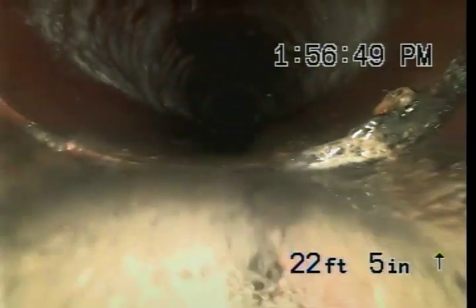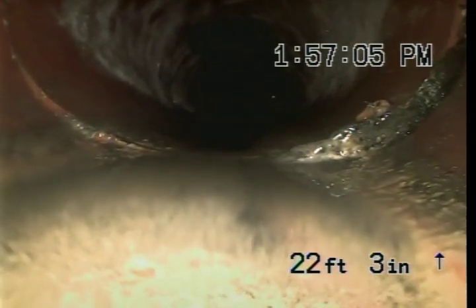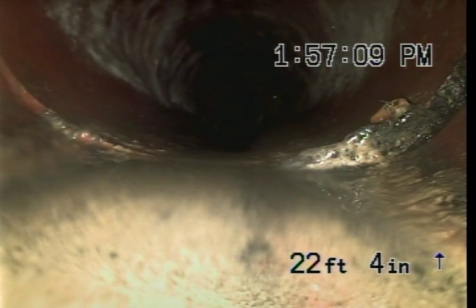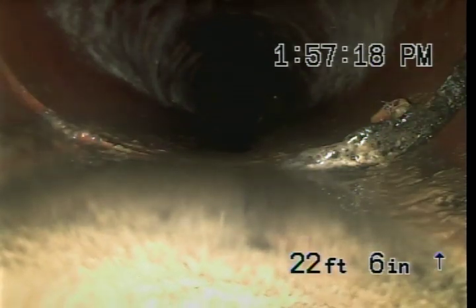Now you can see right here we have a tile that's cracked. That's actually not a joint — that's what we call a circumferential crack. It goes all the way around the tile. It's called a circumferential crack because it goes around the tile. A crack that goes along the long axis of the tile would be called a longitudinal crack.